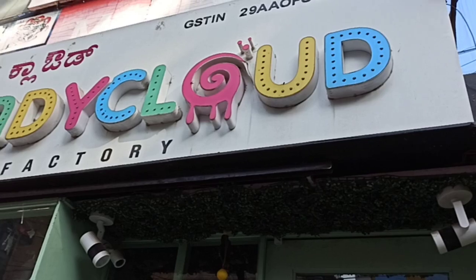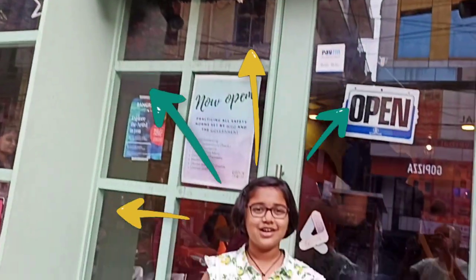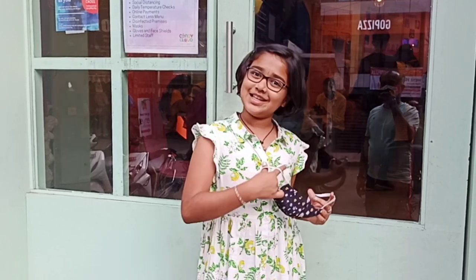Hey guys, this is Lizzy and today I am here near Candy Cloud factory. I usually used to see so many shots of this factory and I liked it very much, so I came here. Let's go inside.